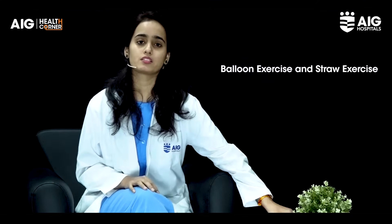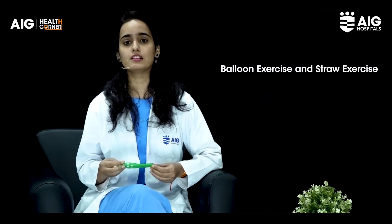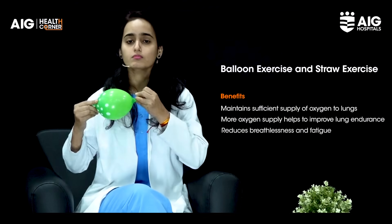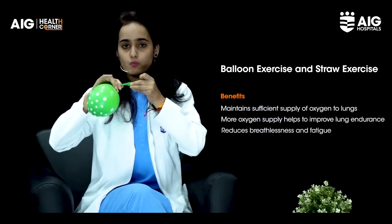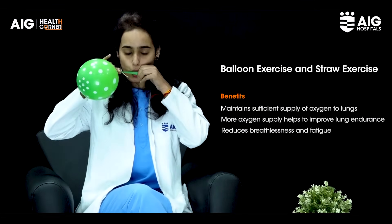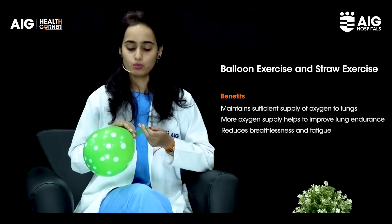The next exercise is the balloon exercise. This will be really helpful for elderly individuals. What you have to do is just blow out into the balloon and then inhale through the nose. Blow out again into the balloon and inhale through the nose.